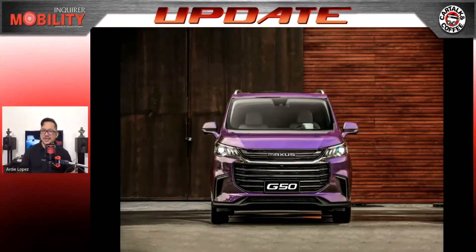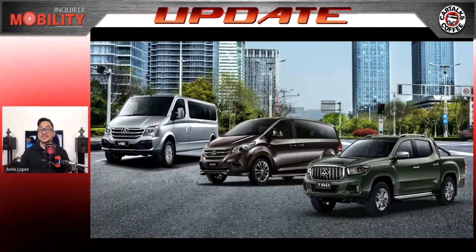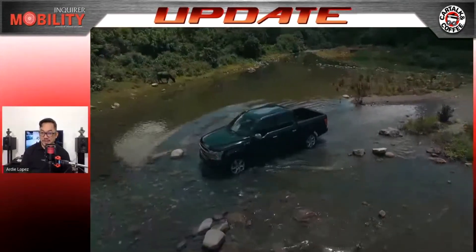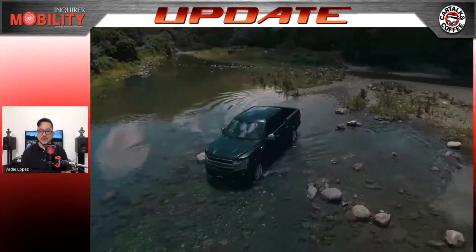Maxus is also set to release by the third quarter of this year their handsome eight-seater compact MPV, the Maxus G50. With its dynamic looks, compact size, and exceptional eight-seat capacity, the G50 is poised to be a potent choice in the market when it finally rolls in. Happy anniversary, Maxus Philippines — we're really excited to see the G50.